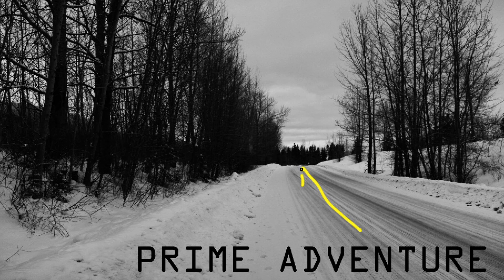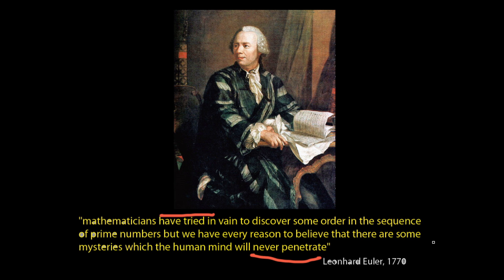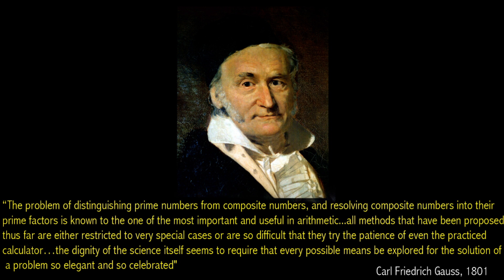We're going to continue with some quotes. We'll return to 1770 and look at what Euler said: 'Mathematicians have tried in vain to discover some order in the sequence of prime numbers, but we have every reason to believe that there are some mysteries which the human mind will never penetrate.' And about 30 years later, here's a quote from Gauss: 'The problem of distinguishing prime numbers from composite numbers and resolving composite numbers into their prime factors is known as one of the most important and useful in arithmetic. All methods that have been proposed thus far are either restricted to very special cases or are so difficult that they try the patience of even the practiced calculator. The dignity of science itself seems to require that every possible means be explored for the solution of a problem so elegant and so celebrated.'